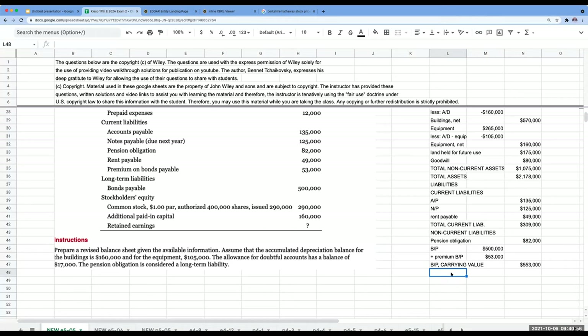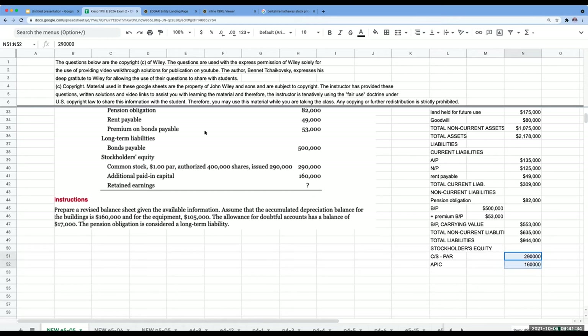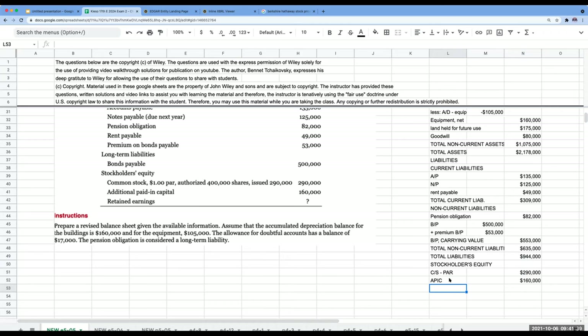From a CFO perspective, you have to show current assets and current liabilities. When it comes to the other portions of the balance sheet, I would never show those groupings unless I'm showing them clearly as non-current. That is my walkthrough solution of Exercise 5-5.